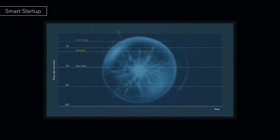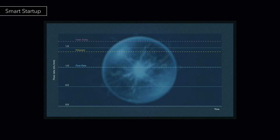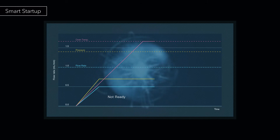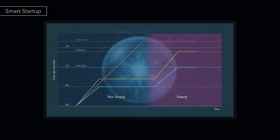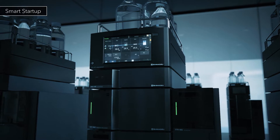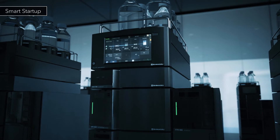The flow pilot function increases the flow rate up to half of the set value, and maintains it until the oven is ready. When the oven temperature reaches the set value, the flow rate is gradually increased again up to the set value. Flow pilot contributes to system equilibration without placing extra stress on the column.